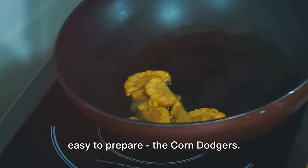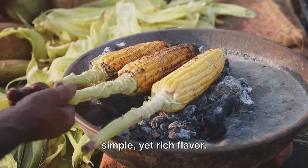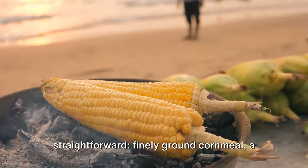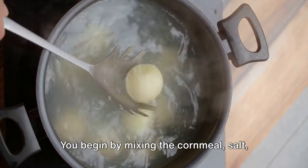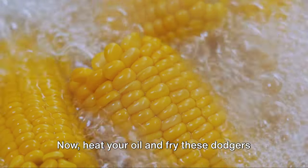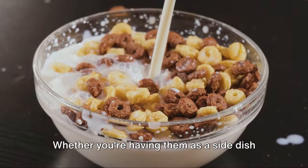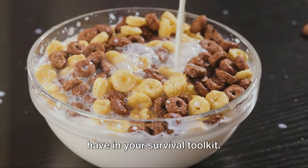We now venture into the heart of the American South with a classic dish: corn dodgers. This staple food, traced back to early settlers, is still enjoyed today for its simple yet rich flavor. The ingredients are straightforward — finely ground cornmeal, a pinch of salt, lard or vegetable shortening, water, and vegetable oil for frying. Mix the cornmeal, salt, and lard, then add water to form a dough. Once your dough is ready, form it into small ovals. Heat your oil and fry these dodgers until they turn a beautiful golden brown. Whether you're having them as a side dish or enjoying them as a breakfast with a little bit of honey, corn dodgers are a recipe you'll want to have in your survival toolkit.